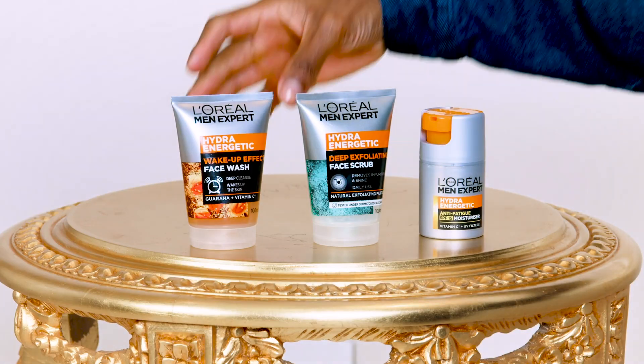Let's get into the skincare range that's been holding me down. What I personally begin with is the Hydro Energetic Wake Up Effect Face Wash. It's packed with Vitamin C and guarana. It gives you that fresh feeling without leaving your skin feeling dry, and it smells great.